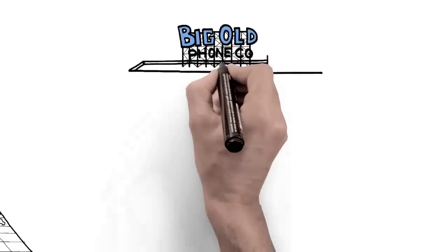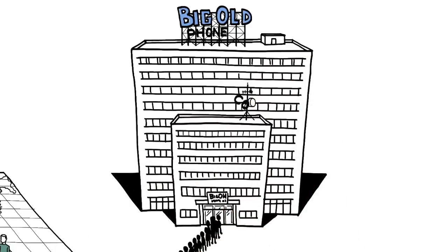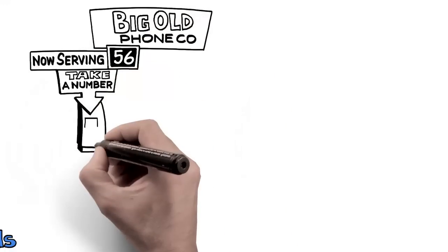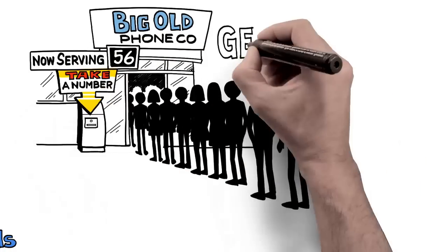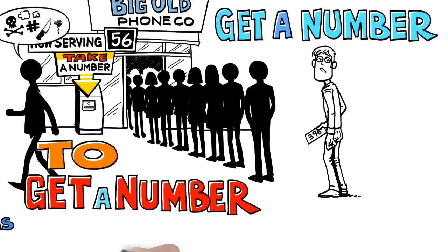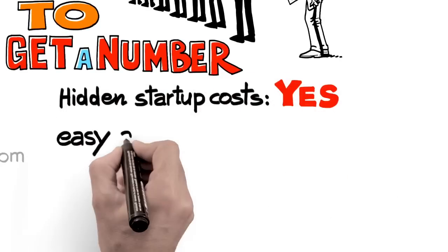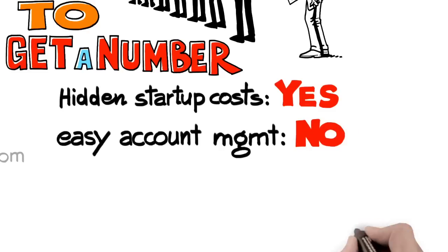At the same time, getting a dedicated phone number in another country for your business is next to impossible when working with the mega-sized phone conglomerates. And you'll be hit with hidden start-up costs. Forget about easily managing your account or adding more phone numbers.